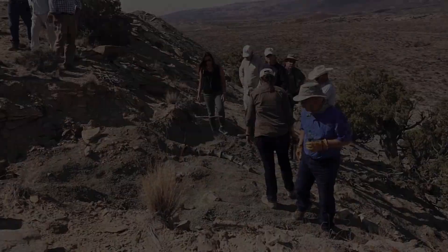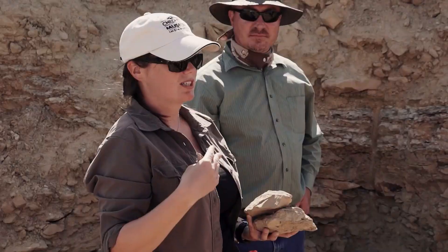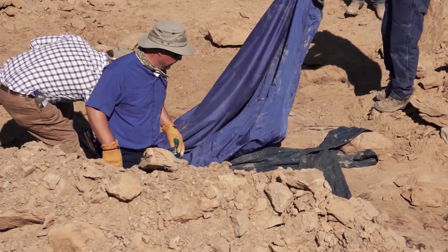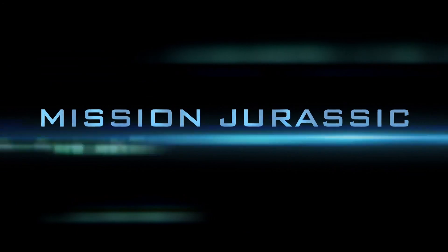More than 100 scientists are putting their expertise and brainpower together to learn the answers to some of the most fascinating questions of a time long ago. Together we are on a mission — Mission Jurassic.